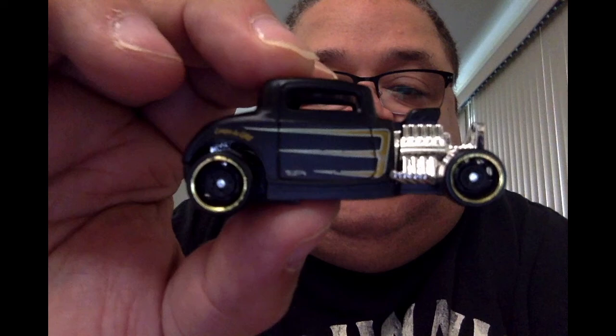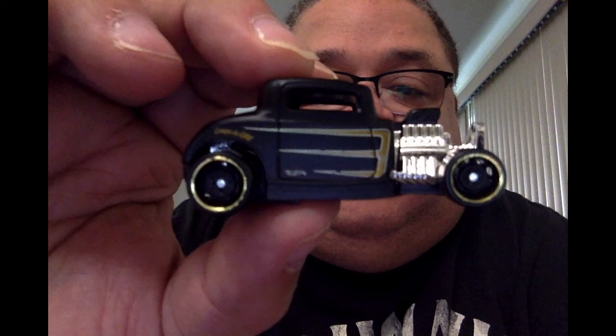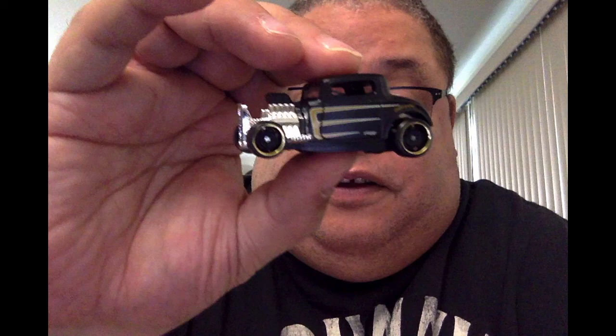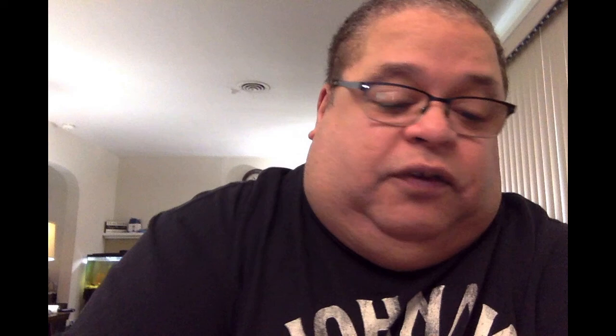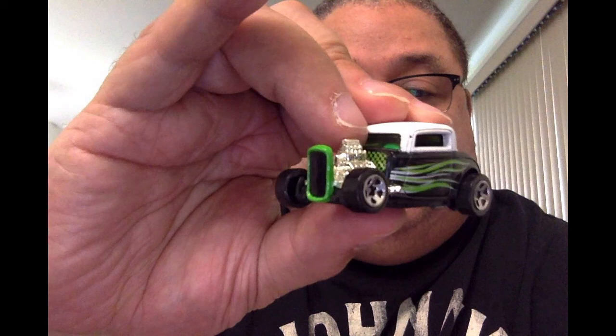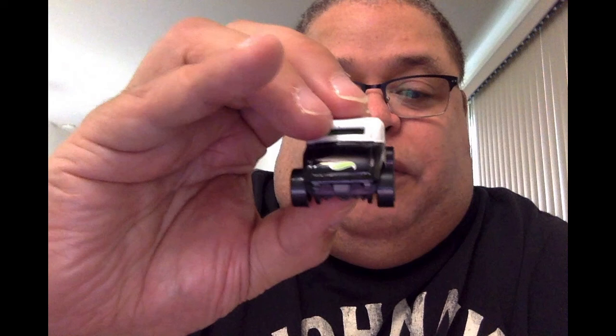The next one is striped in black. It's fun because over the years they have all these different designs — it's the same exact car, the model is just different paint jobs and tires. The next one is in black with green swirl stripes. This one has a front grill in green and black, has the Hot Wheels logo on the back, regular Hot Wheels tires, and a white canopy top.